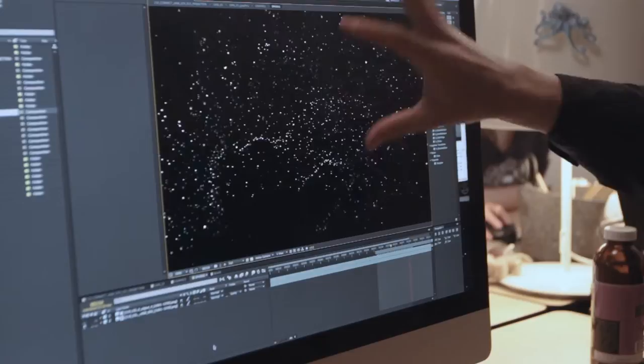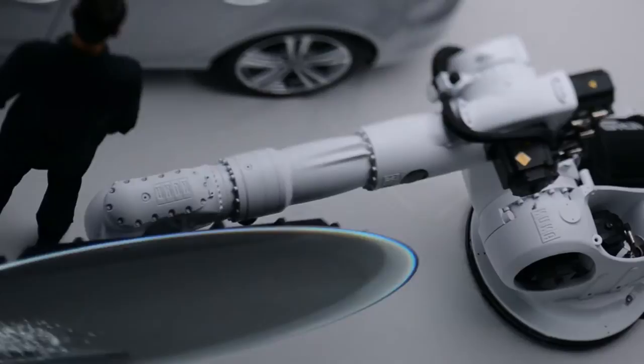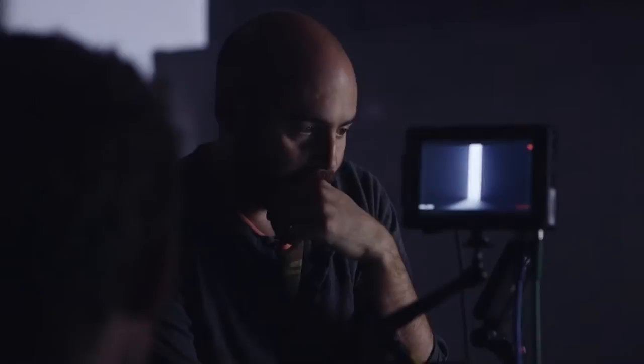You learn so much developing the technical process — it ends up coming back and feeding you new ideas. We wanted everything in this spot to be definitely shot in camera and done practically. We thought it was neat to show an interactive installation that could actually exist in the real world.